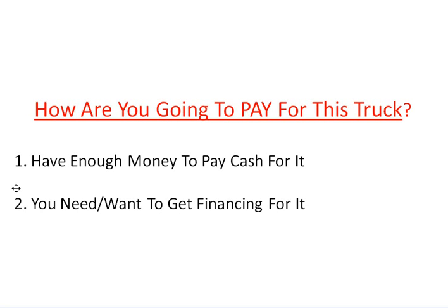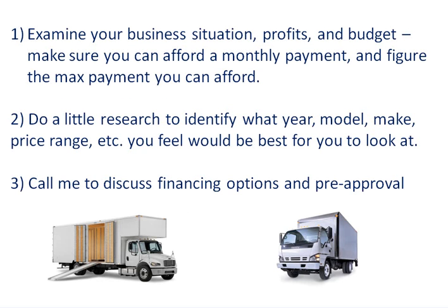Now if you have cash to pay for it, you don't even need to watch the rest of this video. However, if you're interested in any financing options at all, I want to give you three quick steps to effective financing for these types of business vehicles.